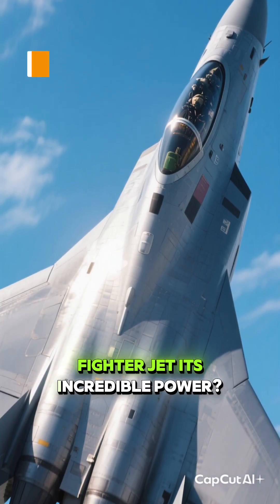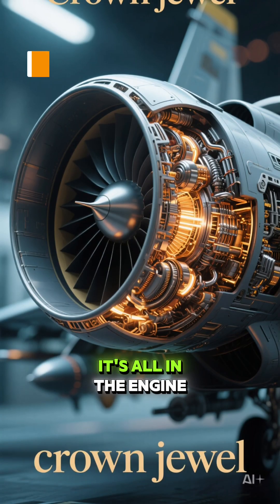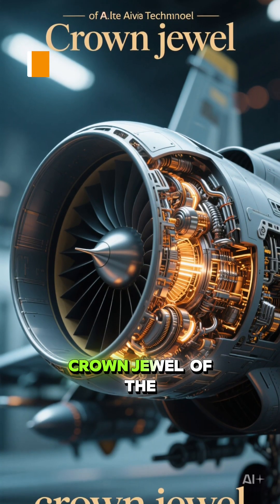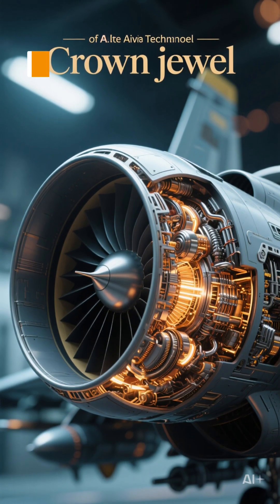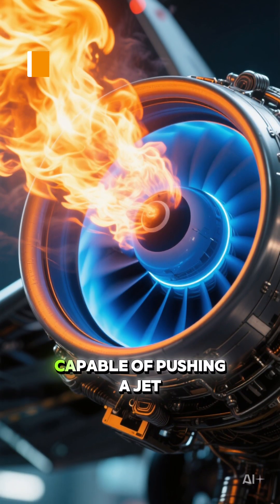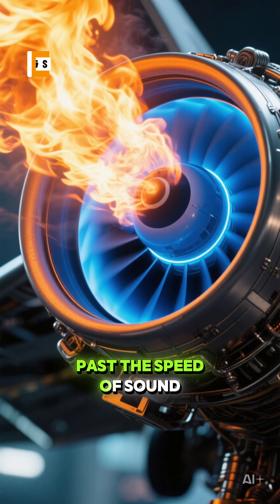Ever wondered what gives a fighter jet its incredible power? It's all in the engine — a masterpiece of engineering often called the crown jewel of the aviation industry. These aren't just any engines; they're afterburning turbofans capable of pushing a jet past the speed of sound.